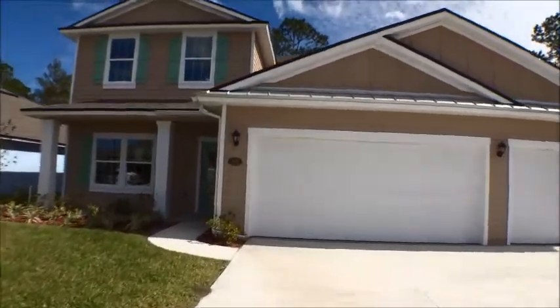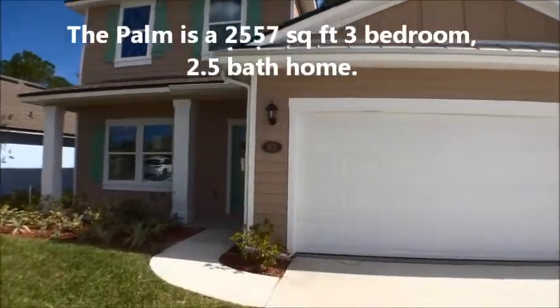You can see the three-car garage. The Palm is 2,757 square feet — four bedroom, two and a half bath.